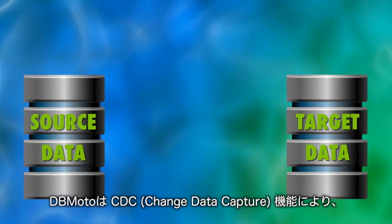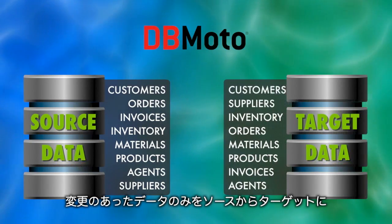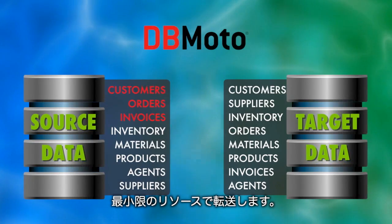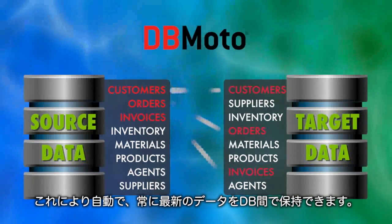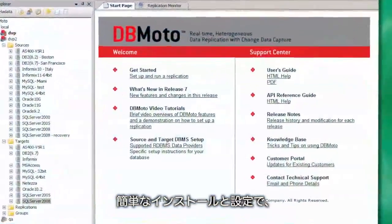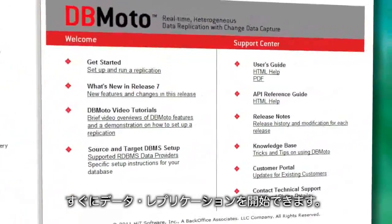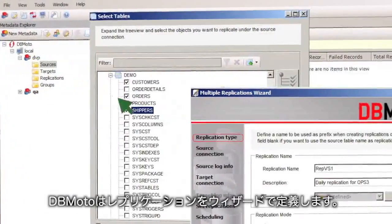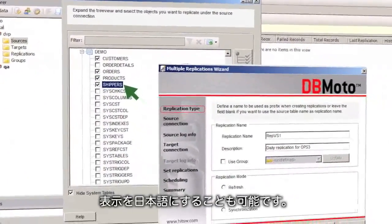DbMoto keeps that data refreshed without manual intervention. DbMoto uses change data capture functionality to capture just new or changed data from the source system, then passes it to the downline database using a minimum of resources and processing. With simple point-and-click installation and setup, DbMoto is ready for data replication tasks within hours. DbMoto provides intuitive wizards and easy-to-follow guides to help you quickly begin and manage the toughest data replication projects.